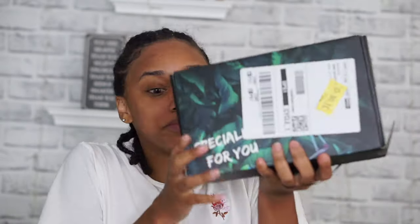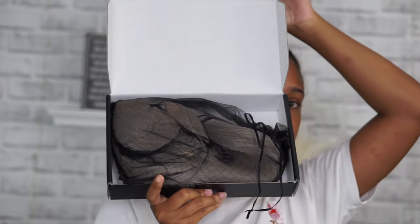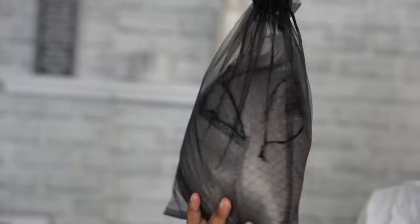So I got a new wig from Amazon. I spent about $36 on this wig — yes, $36. It's a 22 inch synthetic wig, silver platinum blonde. The company name is Bloople. This hair is so bomb, the luster is beautiful.